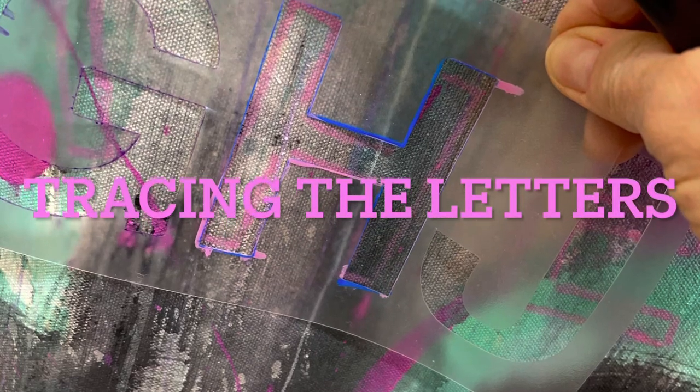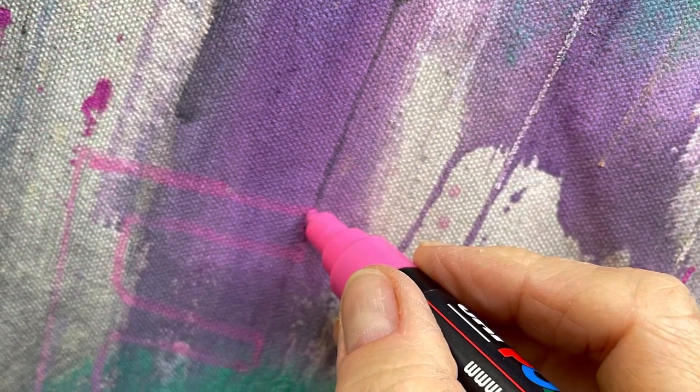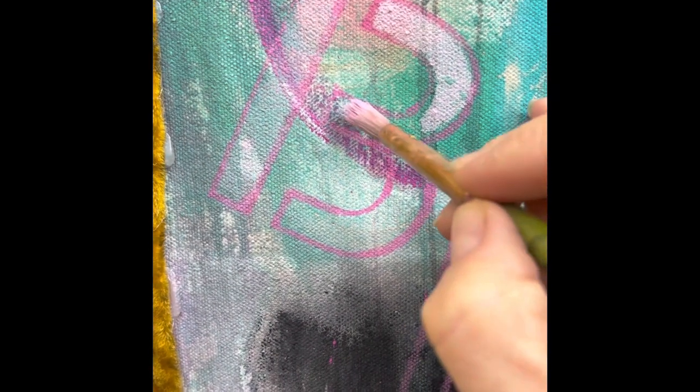In much of my artwork, I like to add words and letters. I'm very much enthralled by poetry, the use of language — words that can trigger emotions, whether melancholy or joyful and inspirational. In this painting, I'm adding some words that say, 'Behold the Muse.'